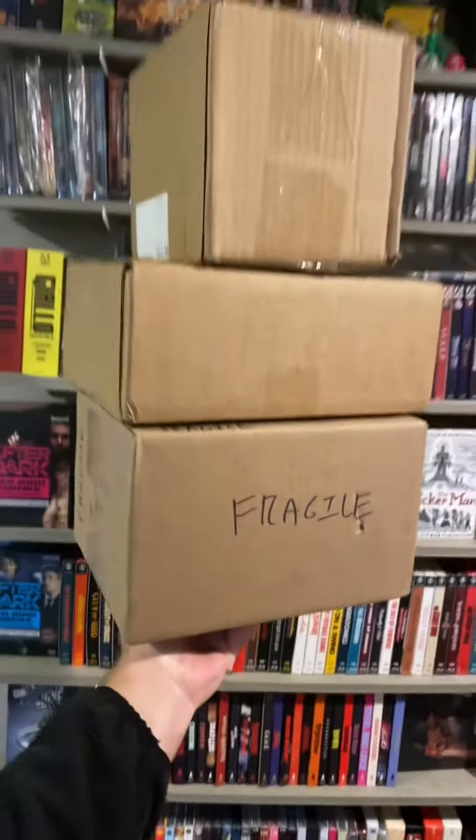I got a few packages in the mail today. One of them says 'fragile' and it's got a hole in it — that makes me nervous. Let's do that one last and start with this one. This one's from Sony. Let's do a little precision cut.